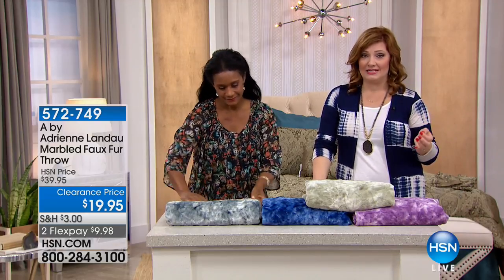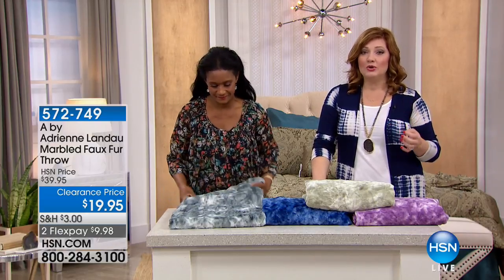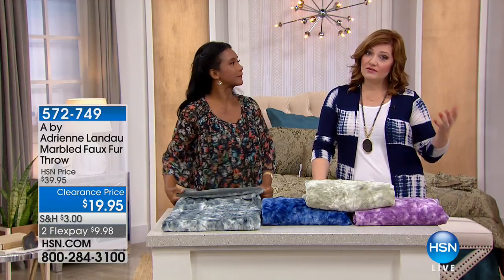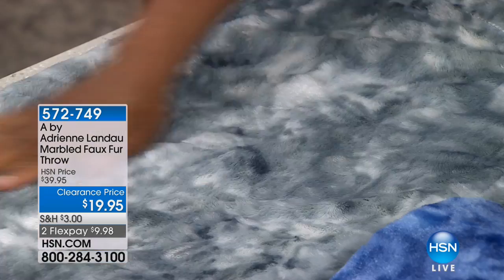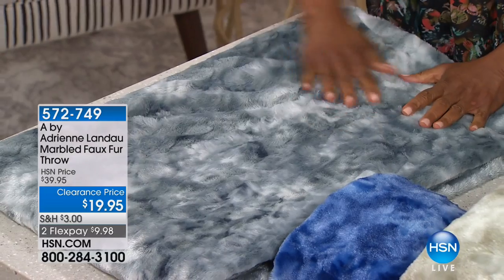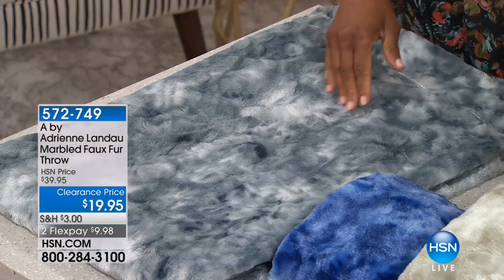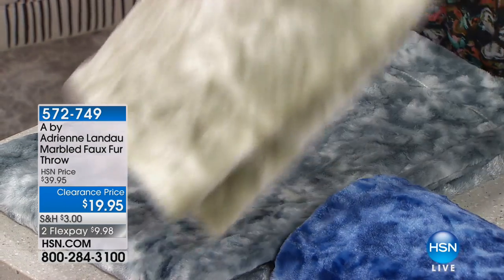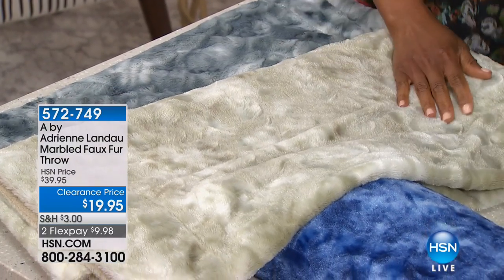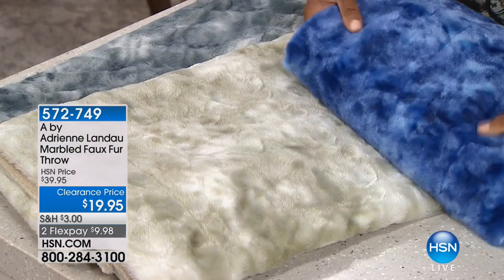When we look at the deals we're presenting to you from Adrienne Landau — she is a New York-based designer that creates furs. She does real furs, and our collection that she brings exclusively to HSN is done in faux furs. When buyers walk into her New York office, they go to our collection and say, I want this for this high-end prestigious store. And they think it's the real thing because it looks that great.